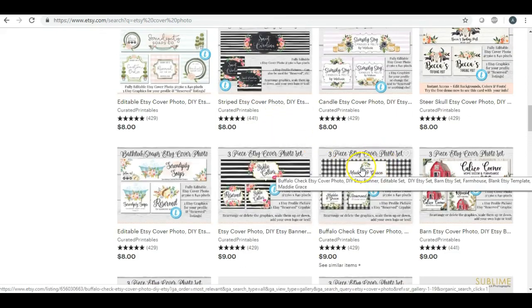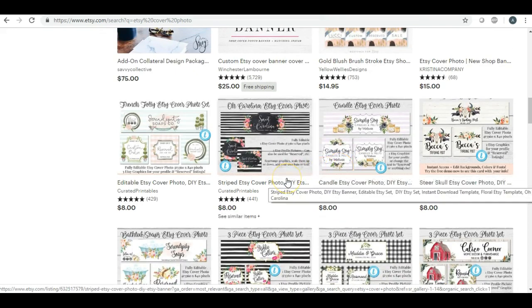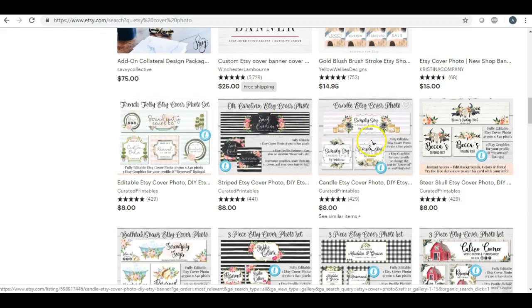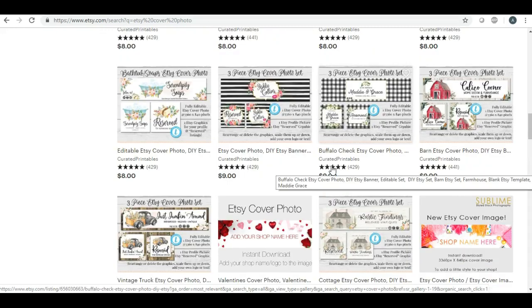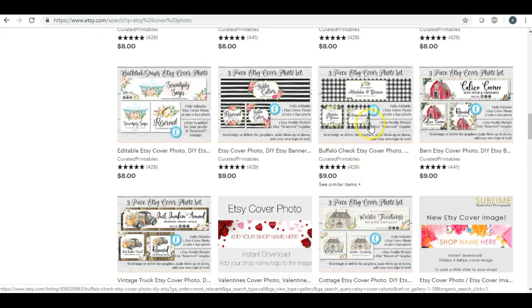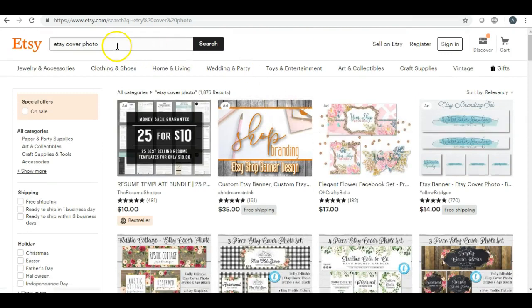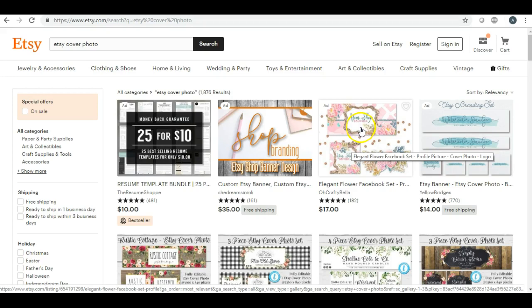The reason why is because everybody is going to have a certain preference. Someone who has an Etsy shop selling crocheted blankets, for example, is not going to want a modern-looking cover photo — they'll want something with flowers, just something simple. So if you're going to do cover photos, make them in all categories: really modern types and also something that would apply to someone selling homemade items. You can use your creativity and also offer Facebook and Instagram sets — right here $17 for a Facebook set.